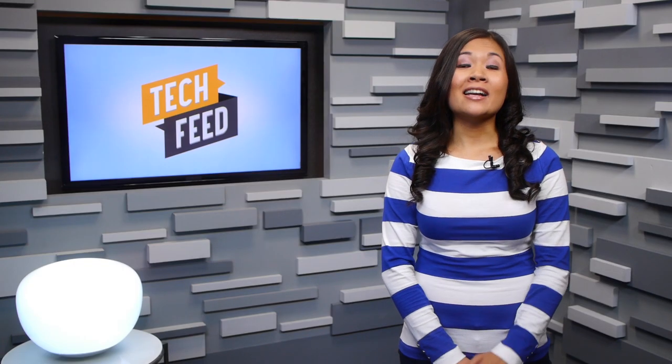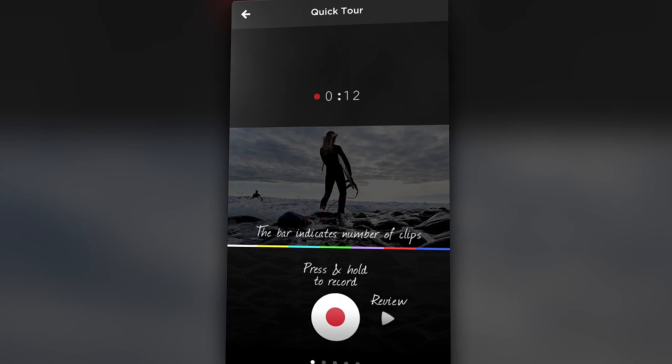Even after the video is published, you can go back and edit it again. The clips are stored as independent elements for editing and remixing, as shown by the multicolored timeline bar below each video.